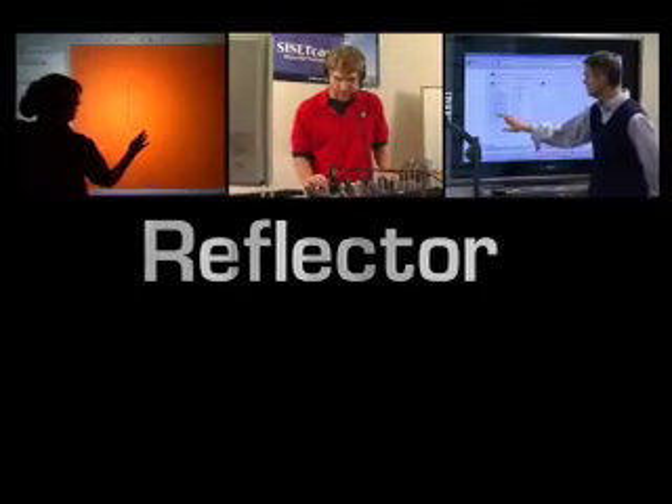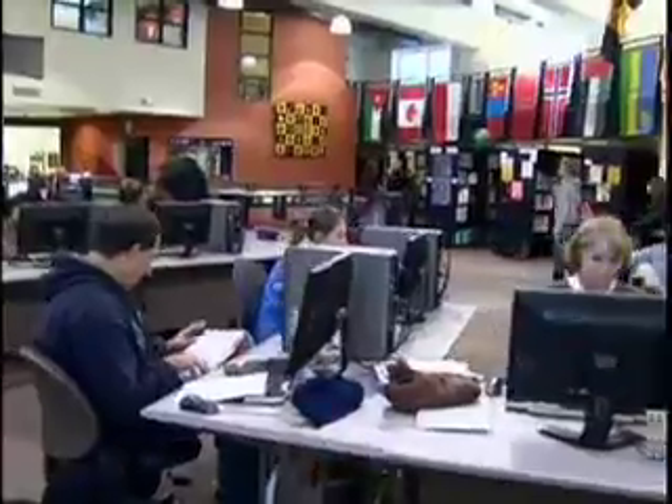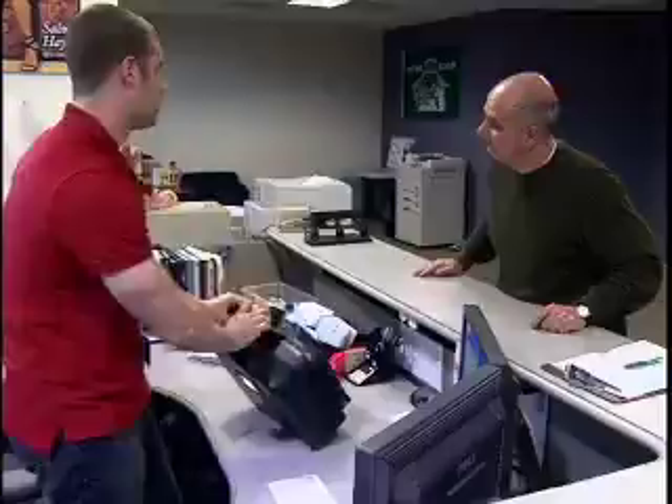Here at The Reflector, we are merging education technologies with traditional instructional materials to provide a powerful arsenal of tools for student success. We opened in 1996, and since then, we've continuously improved to meet the needs of MU students, faculty, and staff.